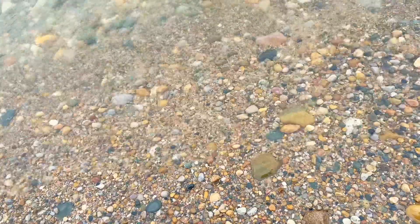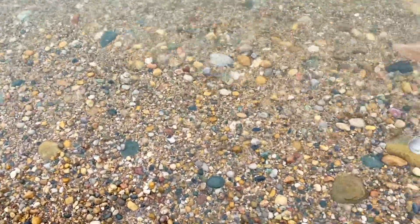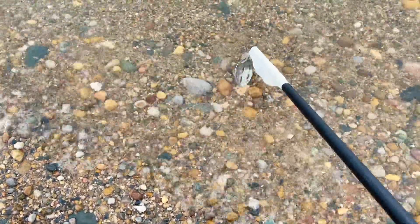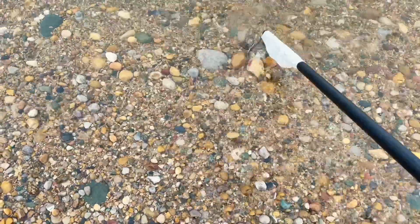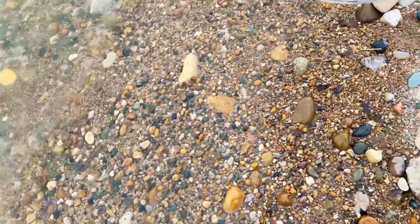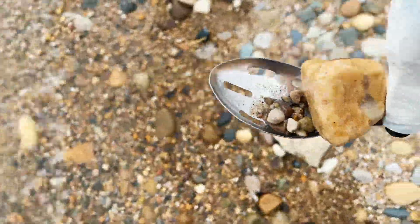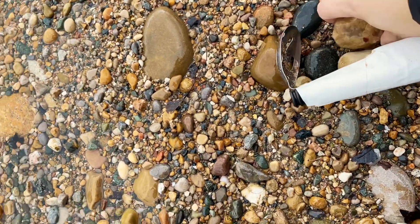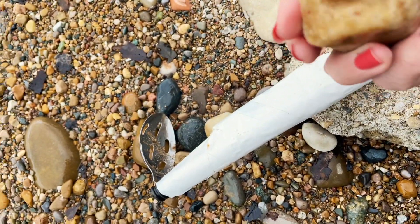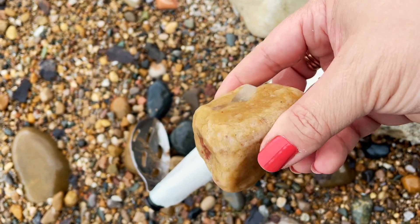It's actually kind of a nice day today — it's like 40s, 50s. What are you? Are you something? It kind of looks pudding-esque. I think it's a pudding stone. Is that jasper? It's a big piece.